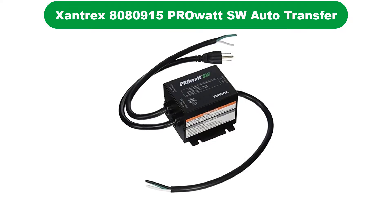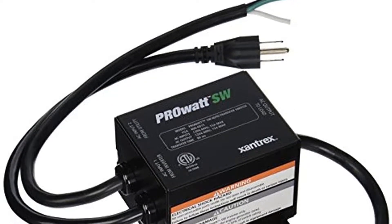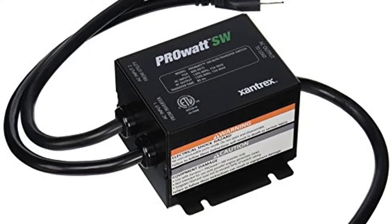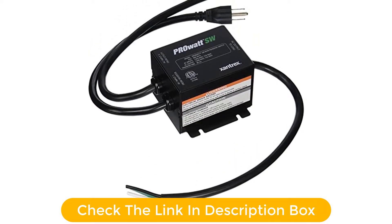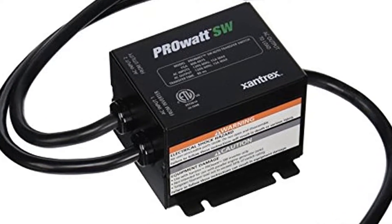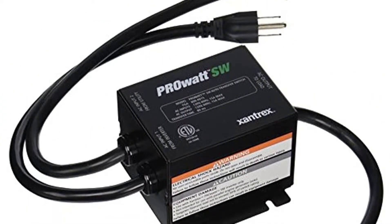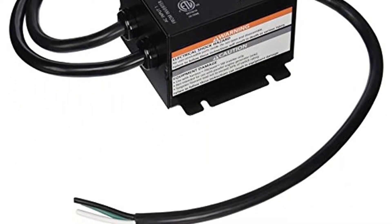Number 3. Our third best pick is the Xantrex Auto Transfer Switch. In comparison to other brands of automatic transfer switches, Xantrex offers products that are highly specific for certain uses and applications thanks to their given performance numbers. The Xantrex 8080915 Automatic Transfer Switch is the perfect option for all kinds of smaller appliances and devices. To make this possible, it uses a much lower current rating of up to 15 amps. However, since this is not made for heavy-duty usage, it unfortunately does not come with a time delay.